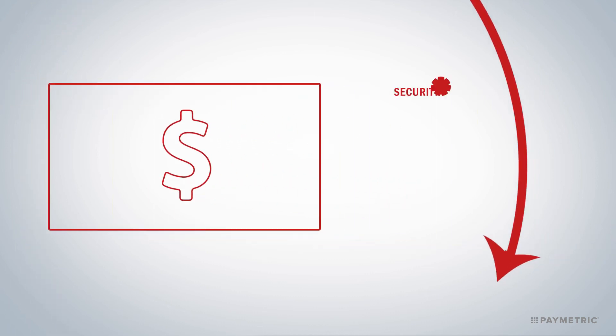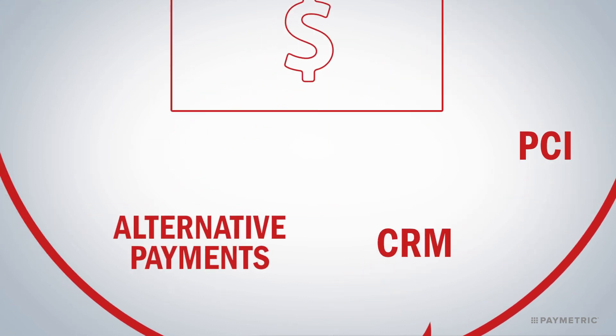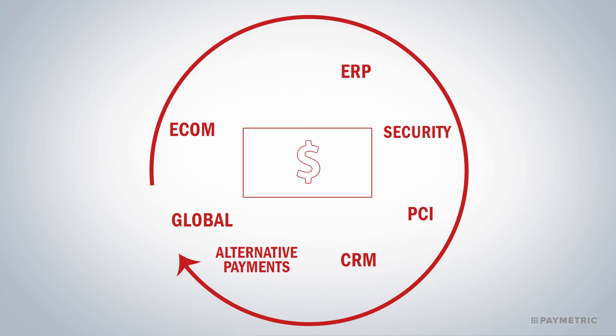All while providing greater security and PCI compliance at lower costs. Not to mention accepting every alternative from PayPal and Apple Pay to solutions you've never even heard of that some customers want. And you've got to take global payments and do it all at scale, and keep it all seamlessly interconnected.